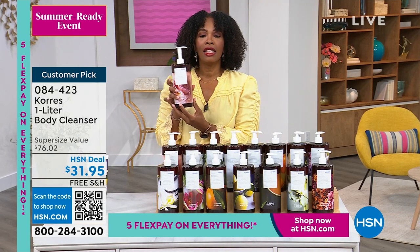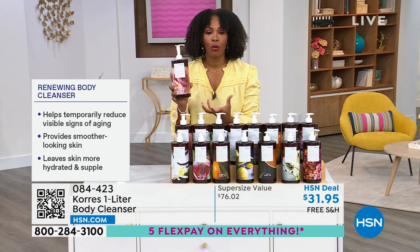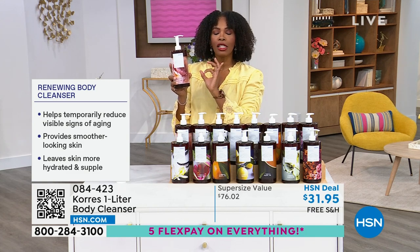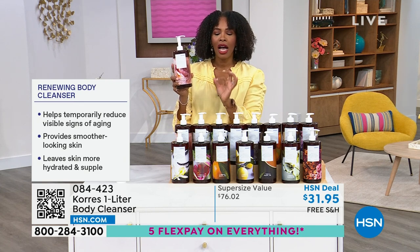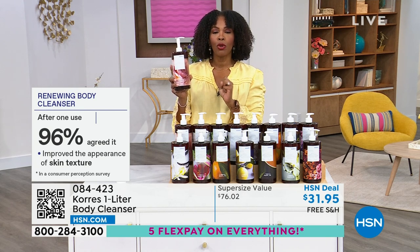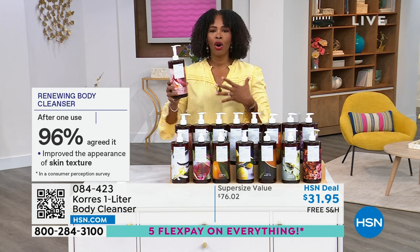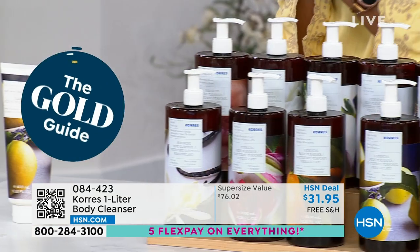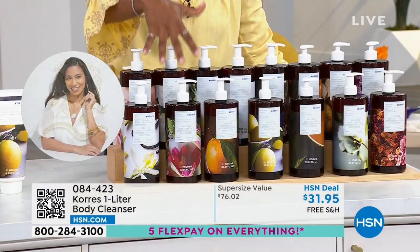What's cleaning your skin is coconut oil — that is actually the detergent that cleans your skin. Made to super-size because that's what customers asked for. When you use this body cleanser, it helps to temporarily reduce the visible signs of aging on your body, provides smoother-looking skin on your legs, back of thighs, and knees, and leaves skin more hydrated and supple. A consumer survey showed that after one use, 96% of people agreed it improved the appearance of their skin texture.